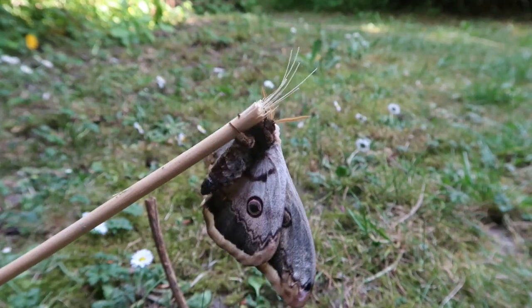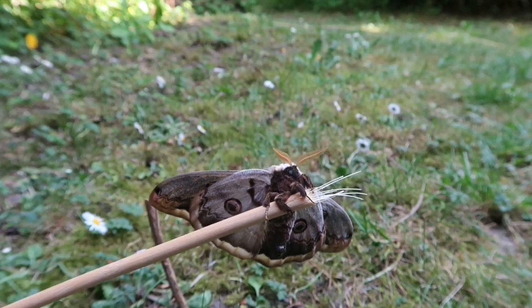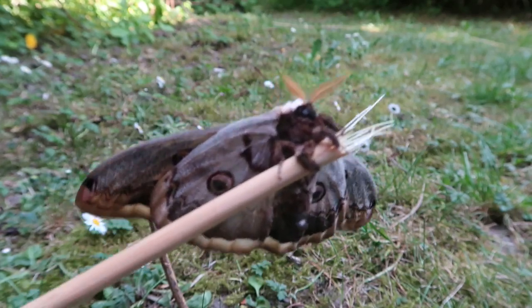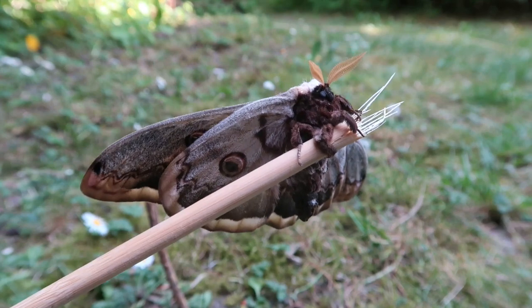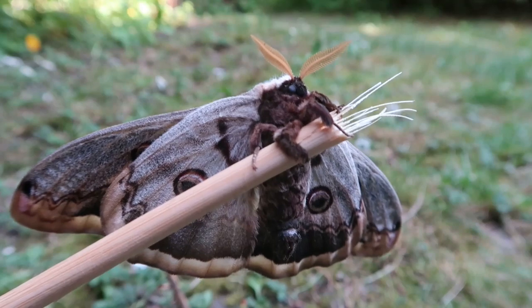These moths have no actual working mouth parts because it's a Saturniidae — a silk moth. Because of that they only live for about two weeks. The animals cannot eat, they cannot feed, and they will die after a short while.